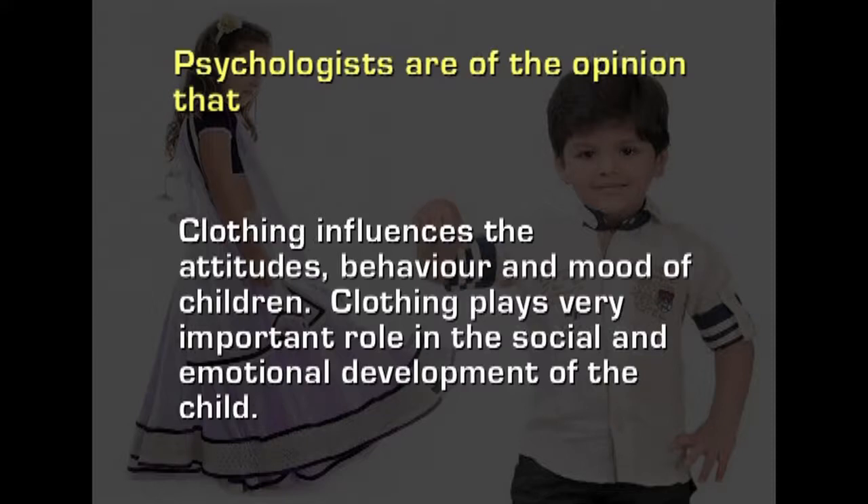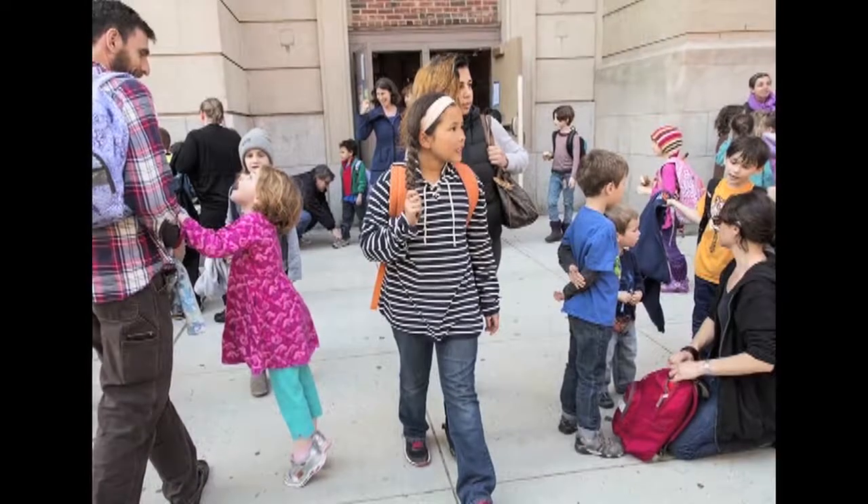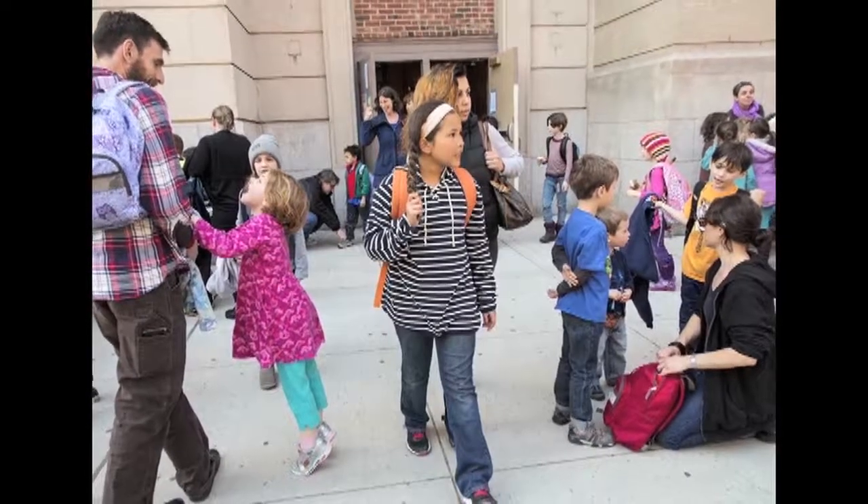Psychologists are of the opinion that clothing influences the attitude, behaviour and moods of children. Clothing plays a very important role in the social and emotional development of the child. The child's body continues to grow and clothing should be properly designed so they feel comfortable at all times. Clothes may sometimes have to disguise the child's skinniness or chubbiness. Shy children should not be overdressed or dressed in loud colours, which might draw attention and add to their embarrassment. Durable clothing must be provided to withstand vigorous exercise and repeated laundering. Clothing that can be machine washed is much better for ease of care.